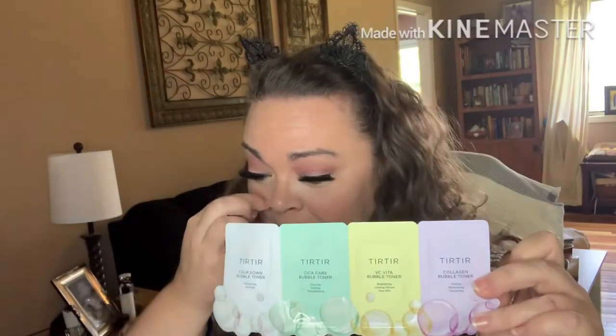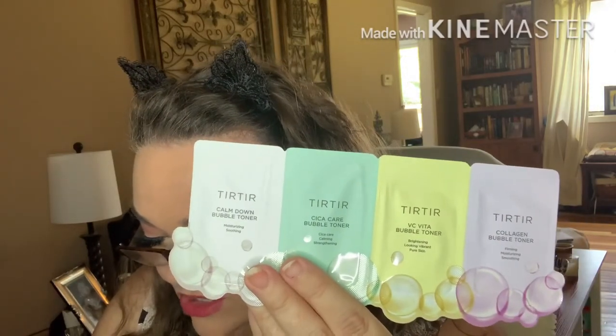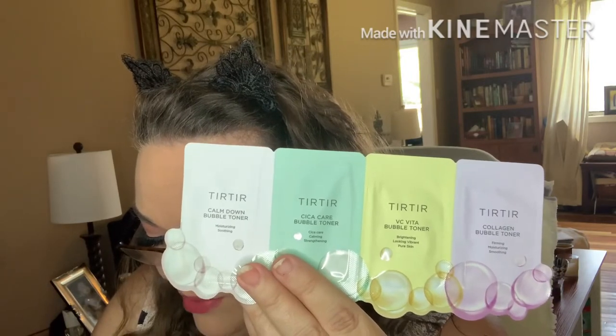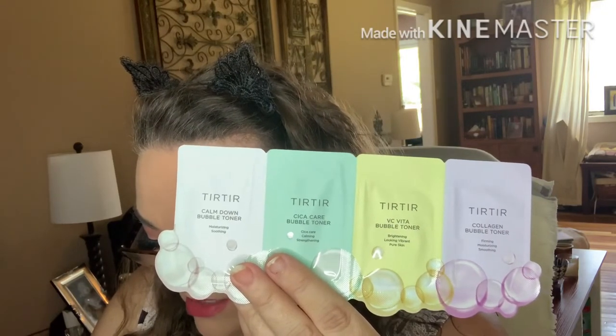Last, we have these packs — by that Tur Tur company again. There are four different kinds: Calm Down Bubble Toner, Skincare Bubble Toner, VC Vita Bubble Toner, and Collagen Bubble Toner. These soothing bubble toners help target different skin concerns. After cleansing, apply directly to your face using hands or a cotton pad and gently press in. Use Collagen to target wrinkles, VC Vita to brighten, Care to balance, and Calm to soothe. I'm excited to try these!